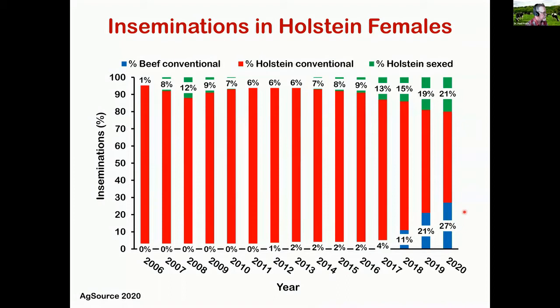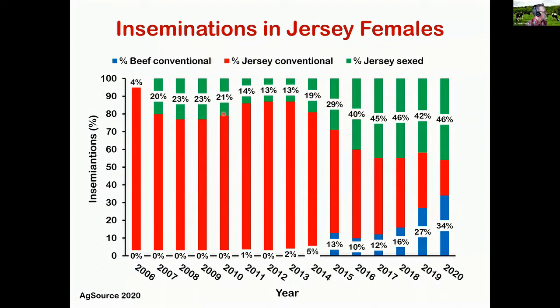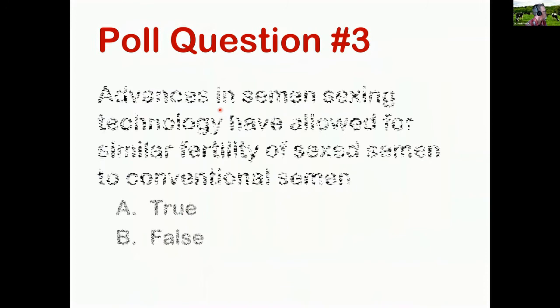On the Jersey side, Jersey folks have been using sex semen longer than Holstein folks, simply because Jersey bull calves have never been worth a lot. You can see that in about 2015 these strategies started being implemented. Jerseys are now at 46% sex semen and 34% beef semen. The graph is striking as you move from left to right — how quickly this is happening in our industry.